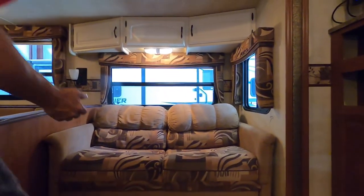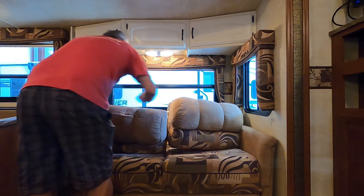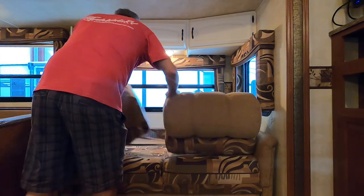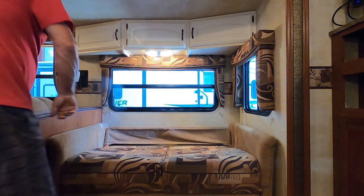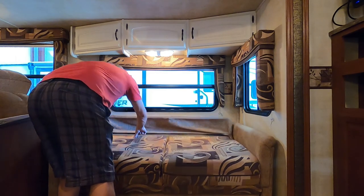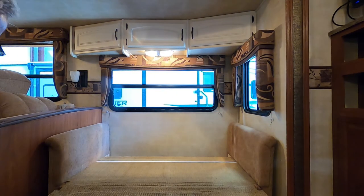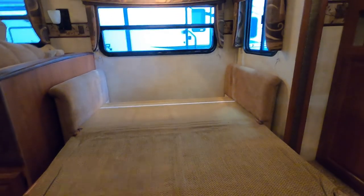Your sofa jack-knife: this one actually hides a bit, so remove your velcro cushions, grab the bar, and pull everything forward. There's your base for your bedding.